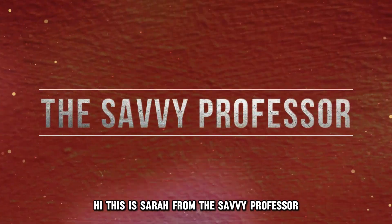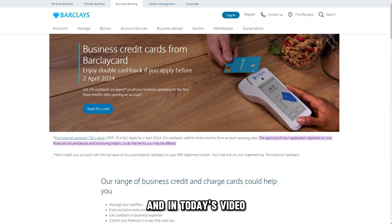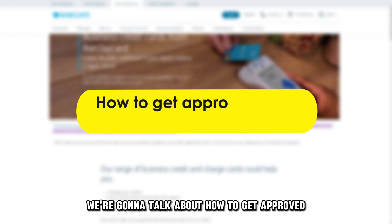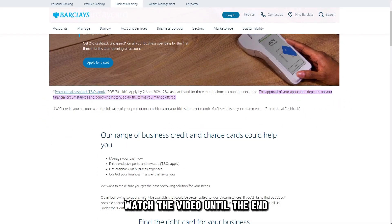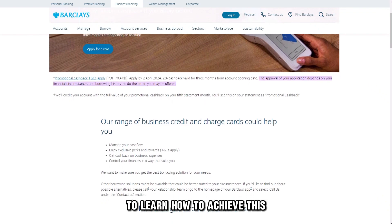Hi, this is Sarah from The Savvy Professor, and in today's video, we're going to talk about how to get approved for a Barclays Business Card. Watch the video until the end to learn how to achieve this.